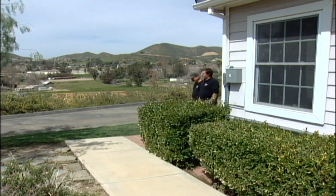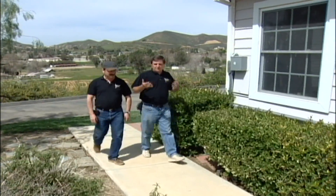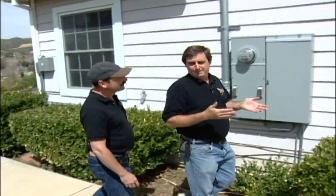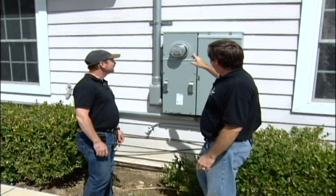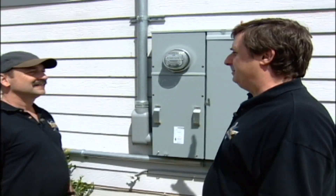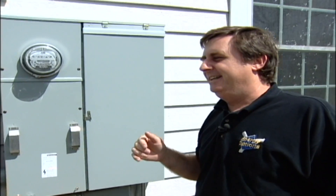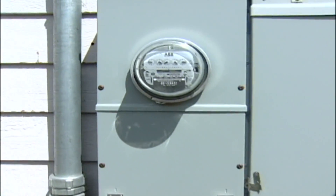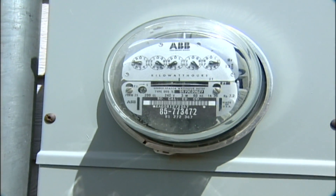For me, the funnest part is — it takes a lot to put in a system, the pressure of the investor or the homeowner or the businessman buying the system — the funnest part is to bring them here to the meter and have the meter spinning forwards because the energy is being used up in the house or in the business. And then turn on the system and watch that thing slow down and then start spinning backwards. The guys get giddy — it doesn't matter how old or young they are, they turn into little kids.